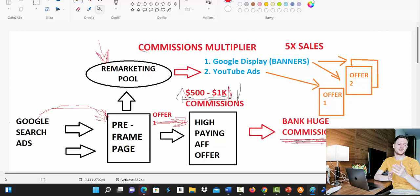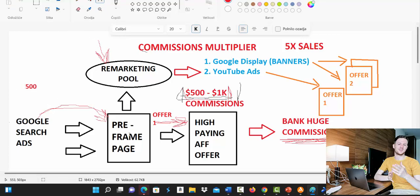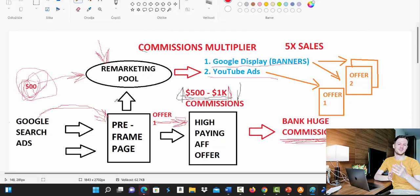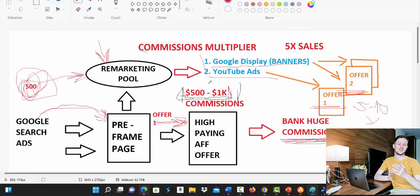Even better — let's say 500 people go to our pre-sell page. Around 450 will land in our remarketing pool. That means we will show Google display banner ads and YouTube ads to those 500 people again, sending them to offer number one and offer number two. This means you can 5x or even 10x your sales with this strategy. It's not just email marketing — we'll be doing retargeting and showing ads on the internet for 14 to 30 days to those people who are cookied to you.